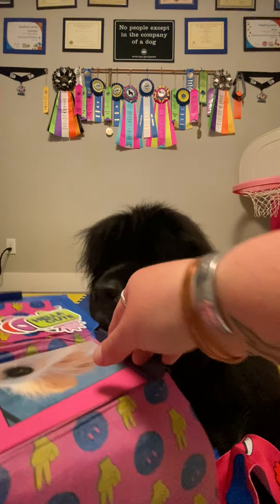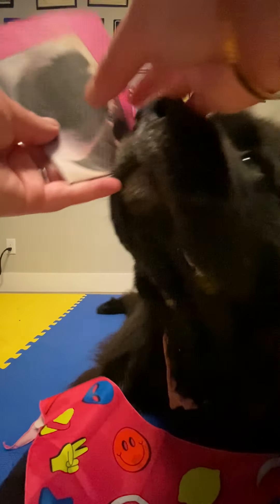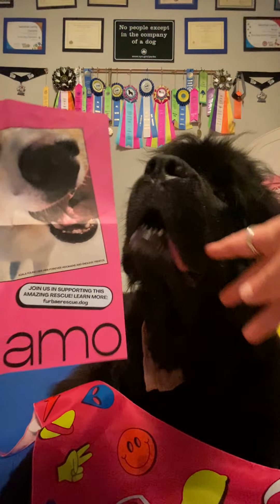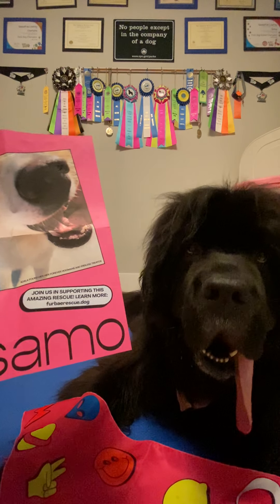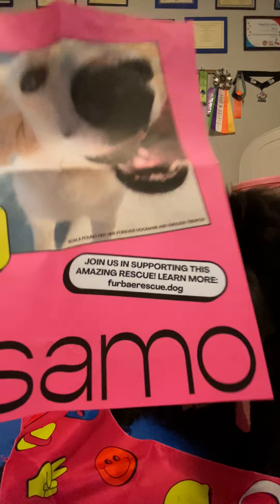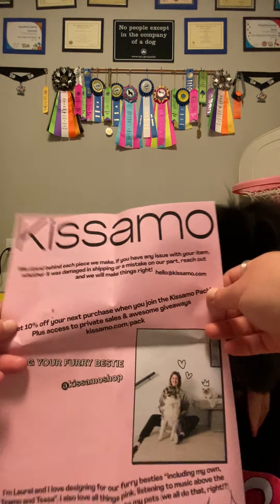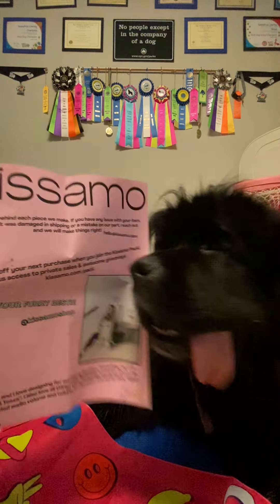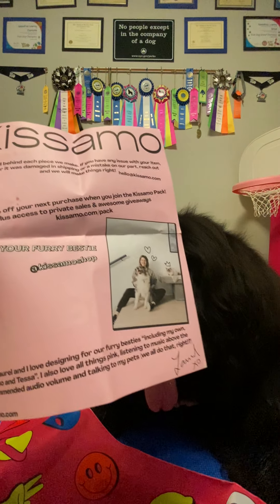And then there's this poster maybe. I don't think it's a treat — I'm pretty sure it's not a treat. So cute. Fur Bay — join us supporting this amazing rescue. Learn more. So there's the info, we'll learn more. Love this. So this is the info from Kissimo. And they are tagged here. Adorable, this is awesome, I love it.